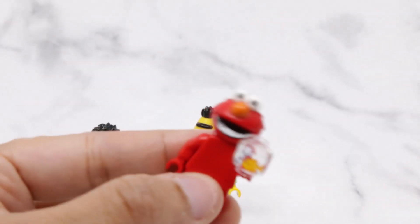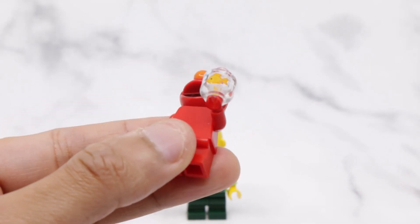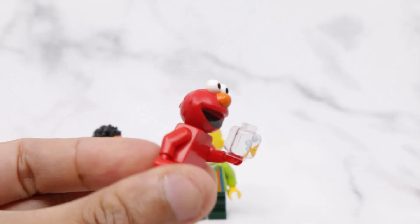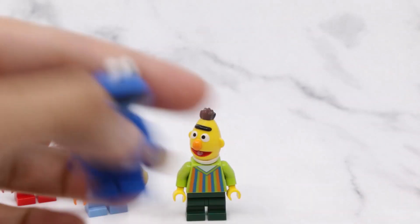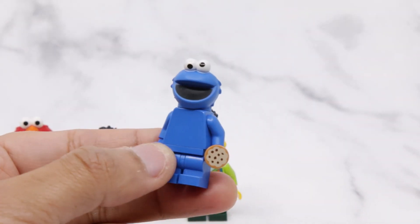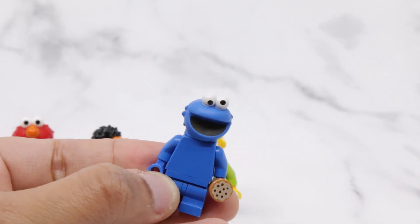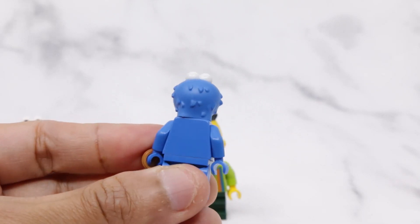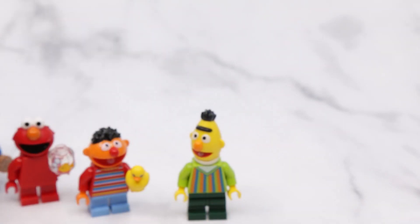I especially like Bert's turtleneck that they've molded into his head as well — another fantastic figure. Next up, Elmo, everyone's favorite cuddly red monster. I think Elmo's minifigure is okay, but I really wish we had a bit more texture and printing on his body and legs. Same goes with Cookie Monster — the googly eyes are really nice, but similarly to Elmo, his torso and legs are a bit too plain, especially when you have some fur detailing on his head.